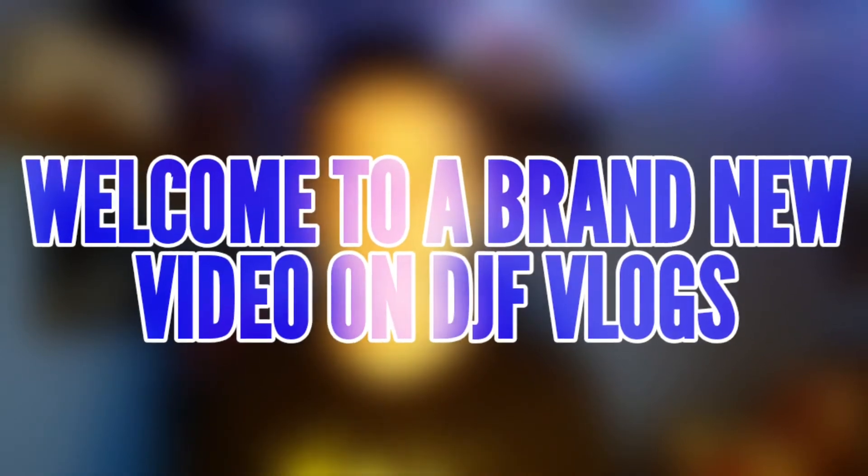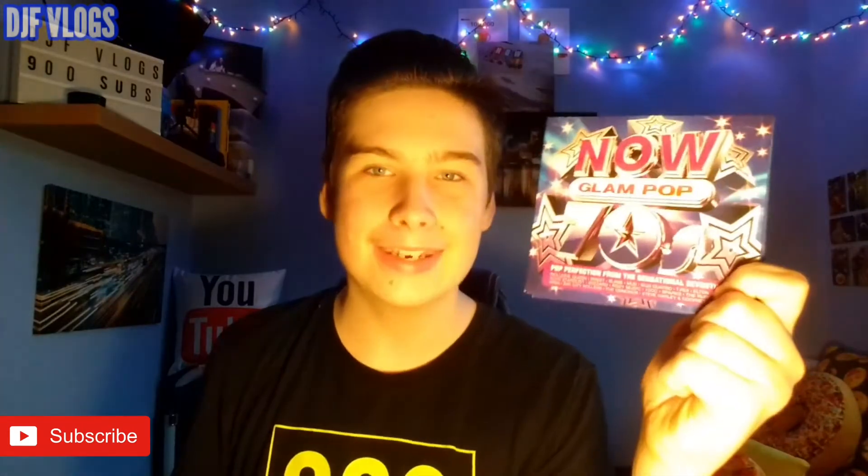Hello guys and welcome to another video on DDEF Vlogs. Today we are going to be reviewing Now 70s Glam Pop. This album was released yesterday and in today's video I'm going to be reviewing it — I'll review the cover, the disc artwork, and also check out the tracklist.